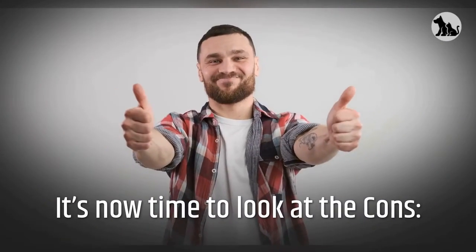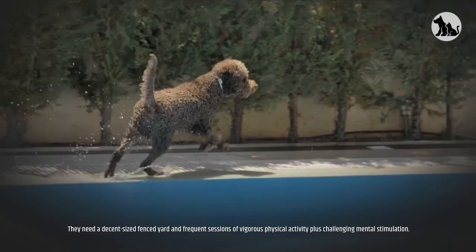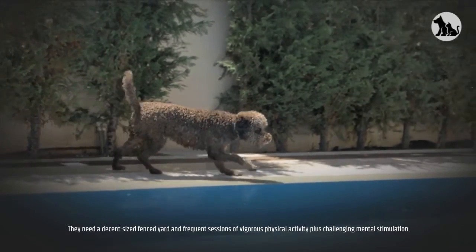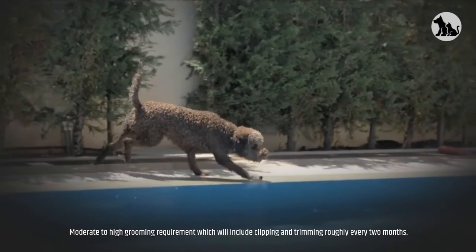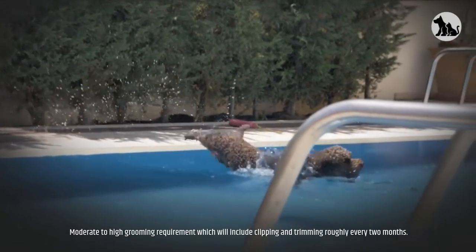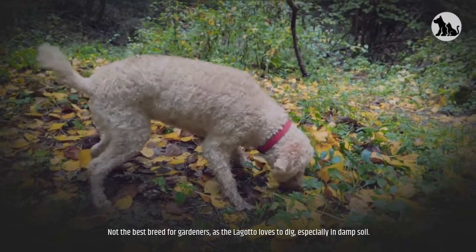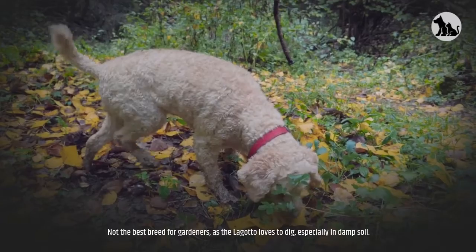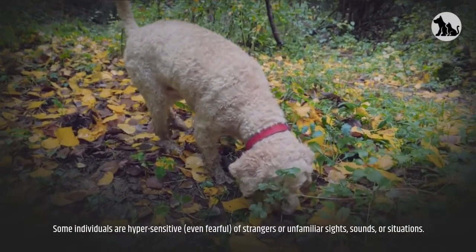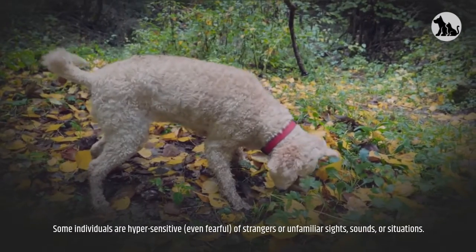It's now time to look at the cons. They need a decent-sized fenced yard and frequent sessions of vigorous physical activity plus challenging mental stimulation. Moderate to high grooming requirement, which will include clipping and trimming roughly every two months. Not the best breed for gardeners, as the Lagotto loves to dig, especially in damp soil. Some individuals are hyper-sensitive, even fearful, of strangers or unfamiliar sights, sounds, or situations.